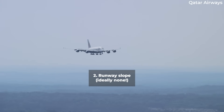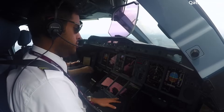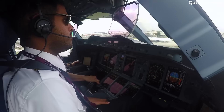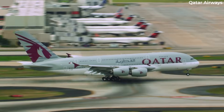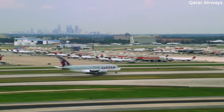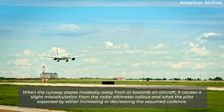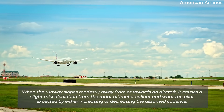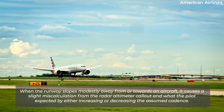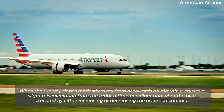Then there's runway slope. Runways are thousands of feet long and are beholden to the earth on which they're built. There are tolerances for the gradient change over defined distances, but runways are sloped even after engineers have smoothed the ground during construction. Atlanta's Hartsfield-Jackson's north side features one of the most apparent visual examples of a runway with a slope. A runway without any slope is easier to land on. When the runway slopes modestly away from or towards an aircraft, it causes a slight miscalculation from the radar altimeter callout and what the pilot expected, by either increasing or decreasing the assumed cadence.